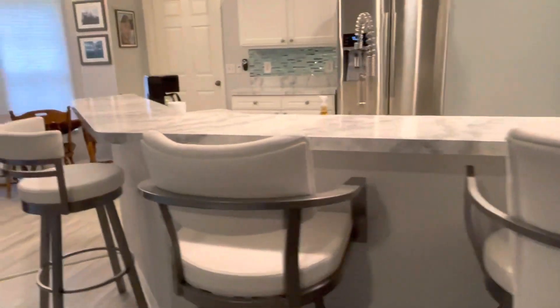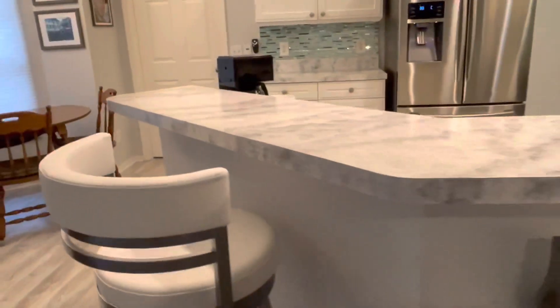Also the kitchen counter — it's angled. You have a straight counter here, and then it's angled on the side. I'd like to straighten that out.